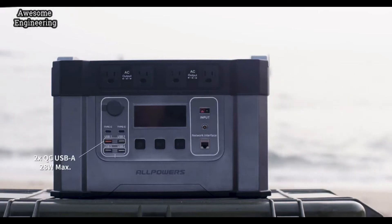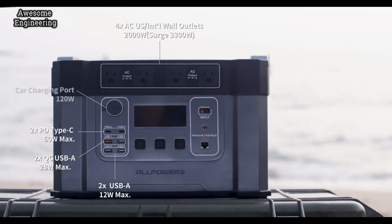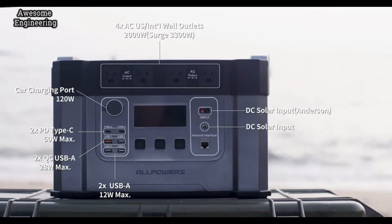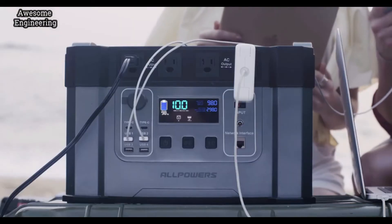Monster X features 4 regular USB ports, 2 60W USB-C ports, plus 4 wall outlets on the International or American Edition. Up to 11 devices can be charged at the same time, all on one powerful generator.